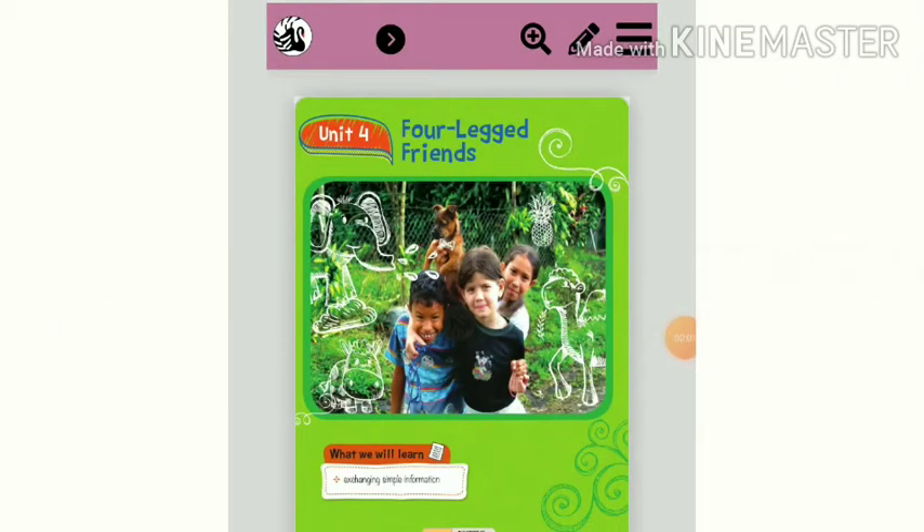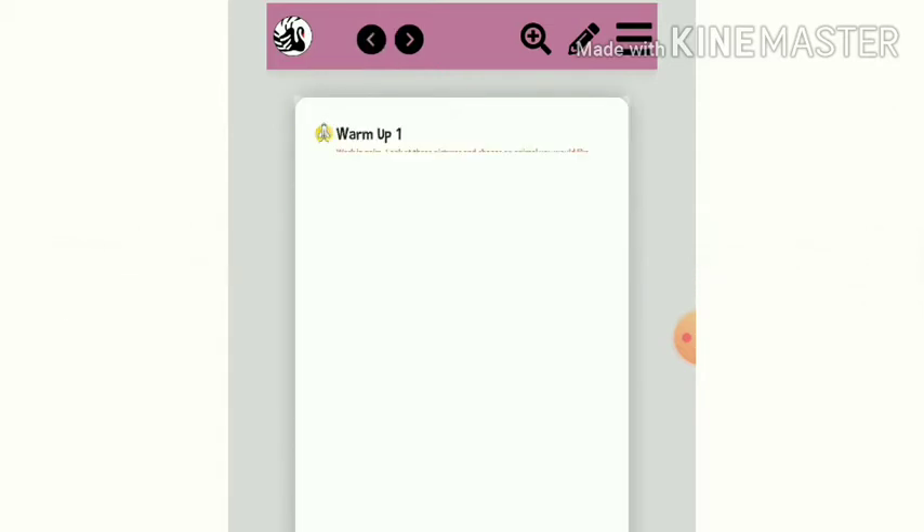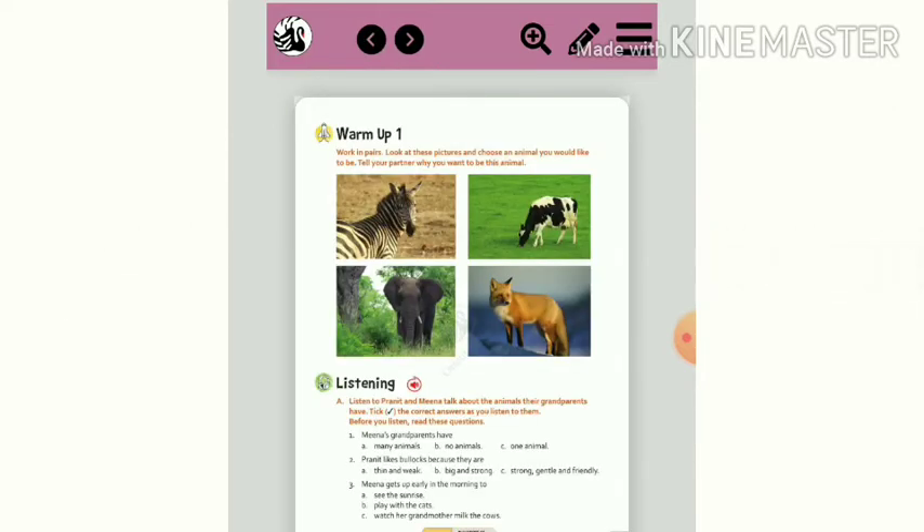Good morning everyone. Welcome back to our ASL class. Unit 4. Look at page number 25. Warm up 1.